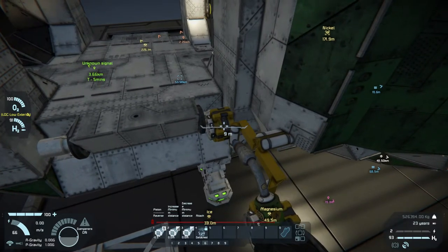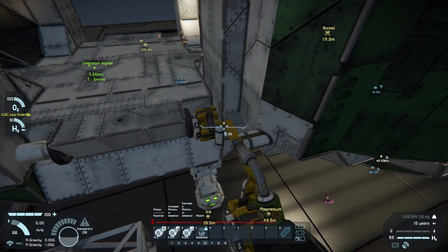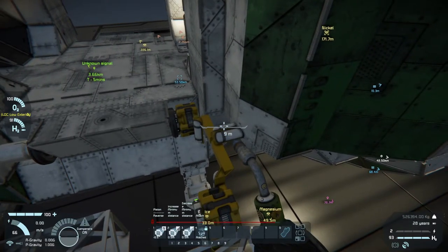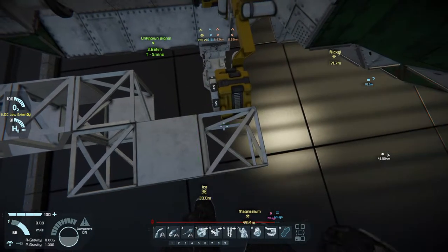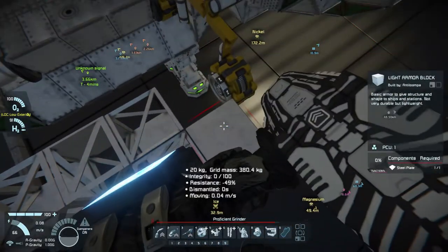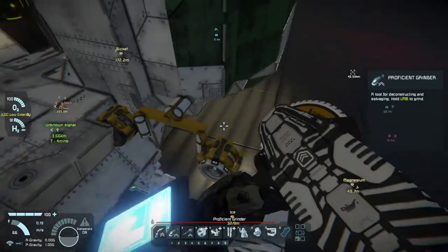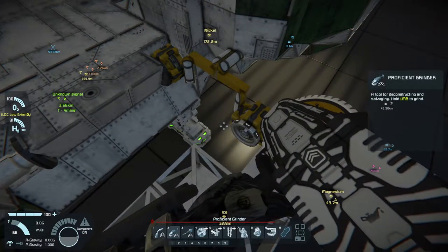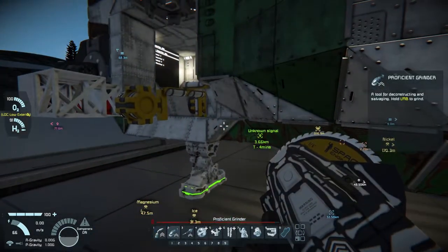Okay, looking good — wonky but good. Let's go — it's attached. It's attached. It is actually attached. Amazing.